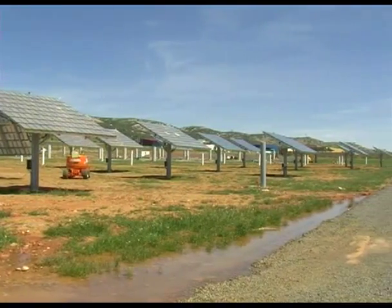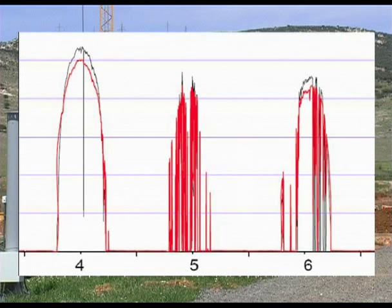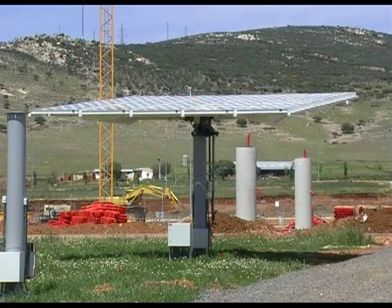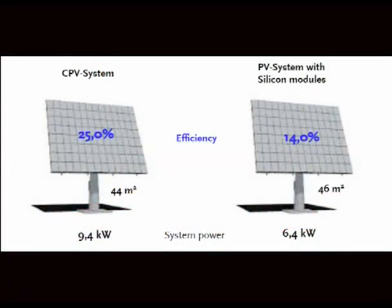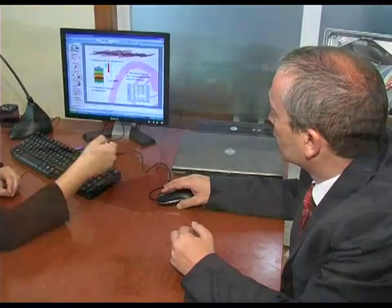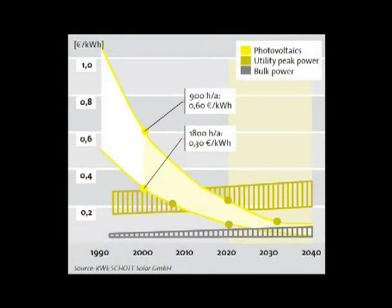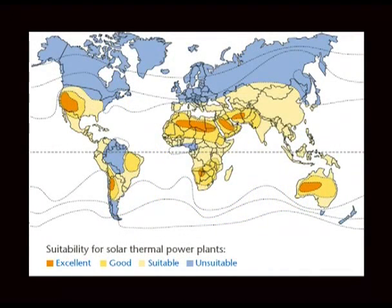Some difficulties are still being solved, such as tracking system accuracy, stiffness of tracker structures, and intermittency of power output. Current CPV systems reach an overall efficiency of 25%, compared with 14% for flat photovoltaics, with the prospect of reaching 30% in the coming years. Land use is reduced to 2 hectares per megawatt, and the price expectation is around 10 euro cents per kilowatt-hour in the next 5 to 10 years for Southern Europe — and even lower for sunnier locations, reaching grid parity.